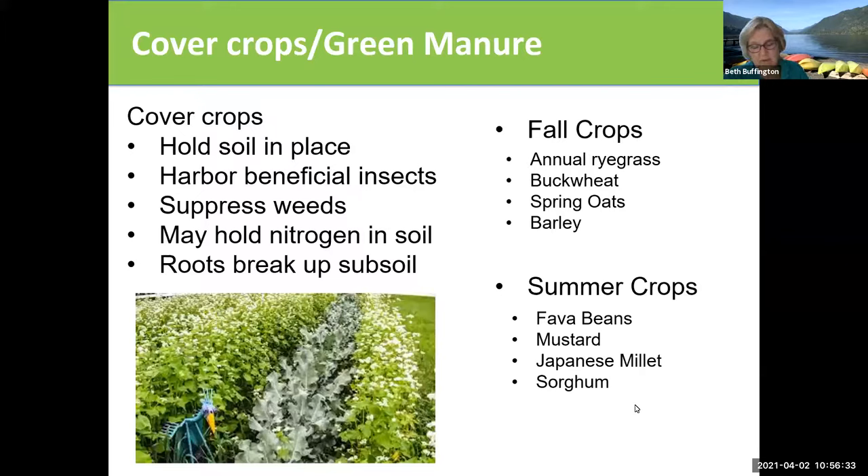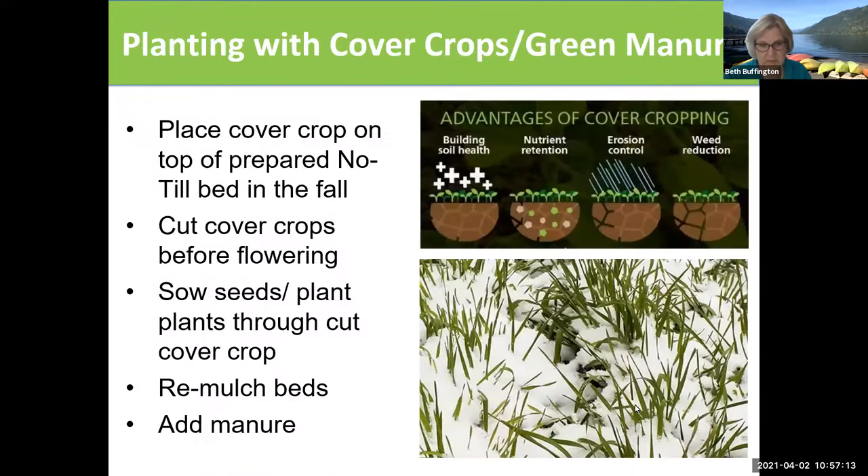Cover crops — one of the things really recommended for this type of gardening is that when you're not in an active season, you plant cover crops. Because you're always in this process of mowing down the crops and putting a new compost bed on top. Cover crops hold the soil in place, harbor beneficial insects, suppress unwanted plants and weeds, and their roots are always helping break up the subsoil. You've got to remember that these crops have to be harvested before they go to seed. So you put them on top of the no-till bed in the fall, cut the cover crops before flowering, sow seeds through the cover crops, and then re-mulch the beds and add manure.